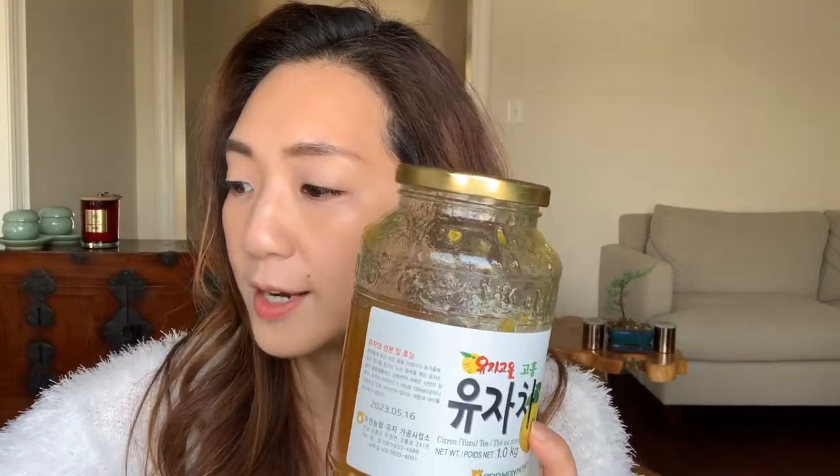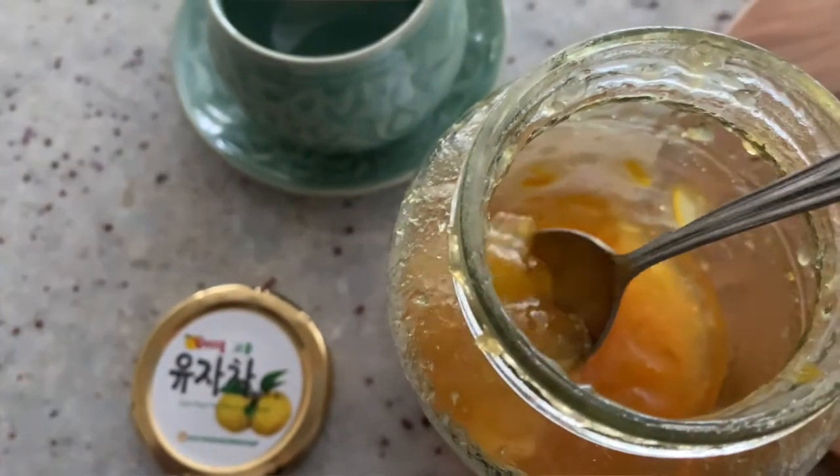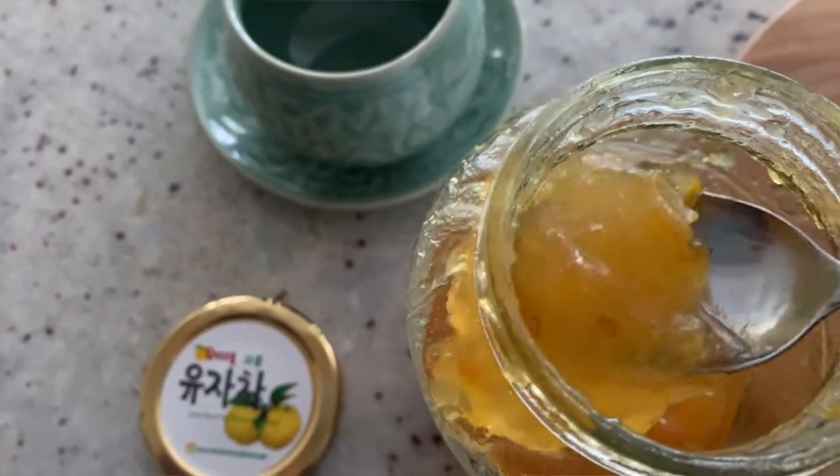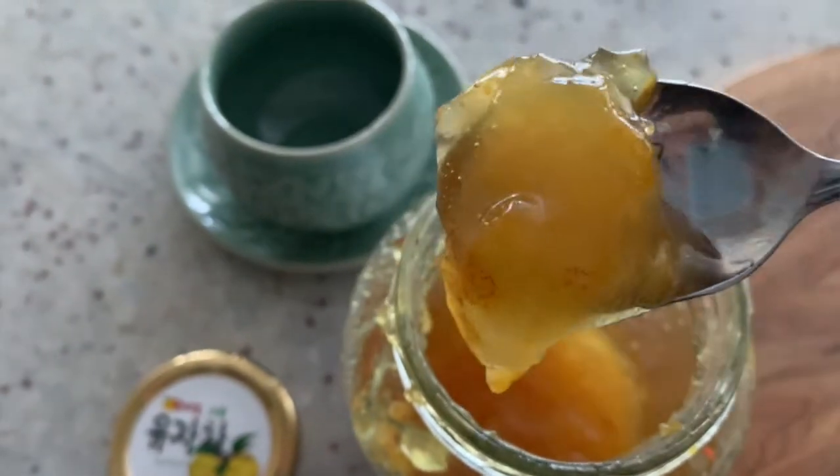What I do is I really decrease the amount that goes into a tea. So this is my tea cup usually at the end of the night. For a tea cup this size, I would put a teaspoon of this Yuja tea. This one recommends one tablespoon, which is 20 grams, and I find that it's too much, especially when I think about the sugar content. It's still good just to have the flavor.